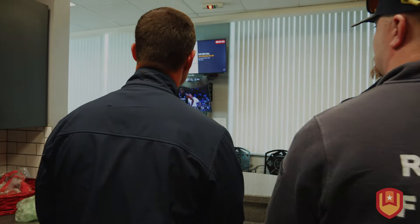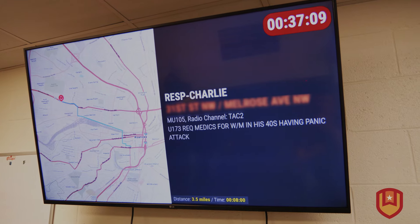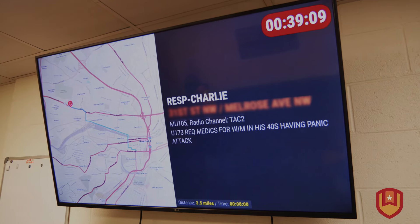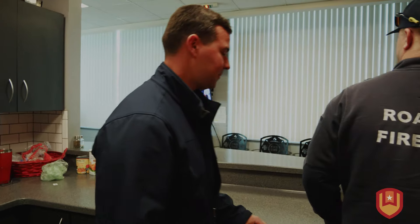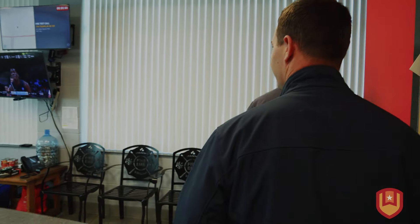The product features that we were intrigued by were the mapping that shows where the call is, getting a map up immediately for our personnel, messaging for our personnel, as well as integration with the products we currently use to show staffing that is available.